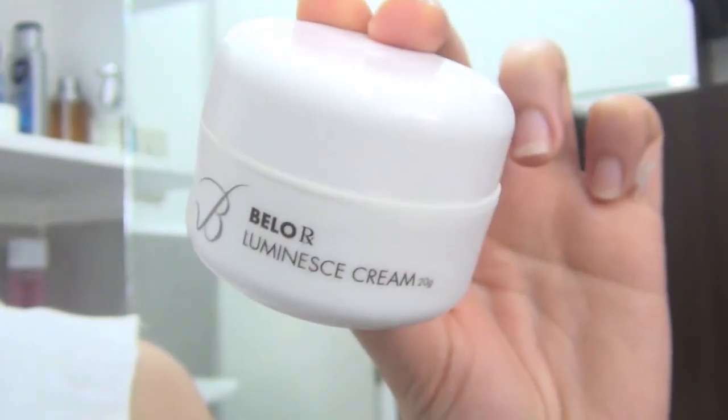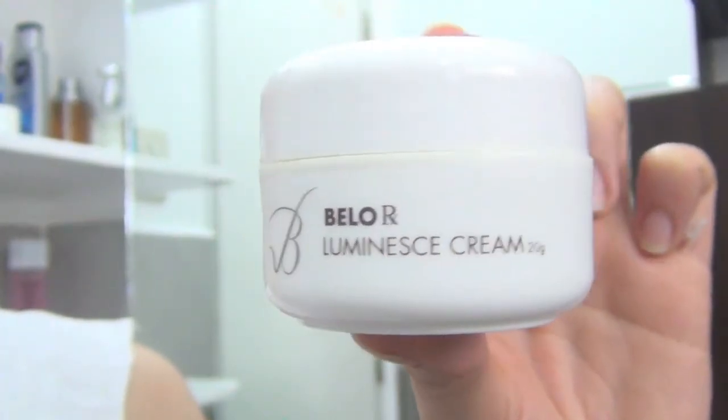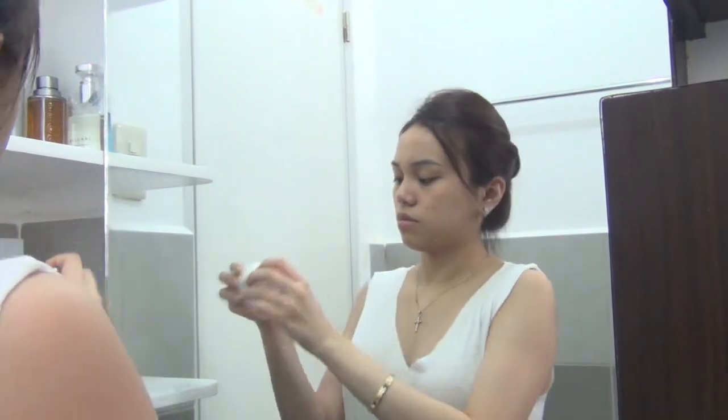Once that's dry, I'm gonna put on the Bello Luminous Cream. It targets dark spots and any marks left behind by acne. Any acne-prone person knows the struggle of the marks left behind, so I hope this would really help. But so far, so good!